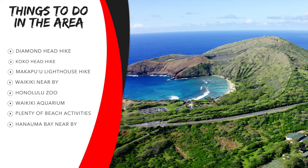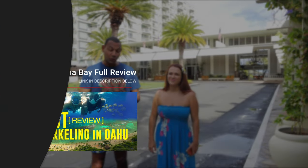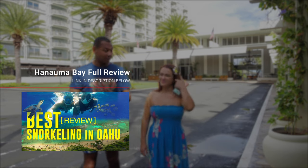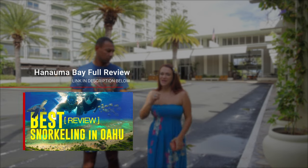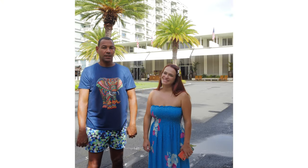You're also very close to Hanauma Bay, which is great for snorkeling. We did a full, complete review on everything you need to know before you get to Hanauma Bay, and there is an amazing hike there as well — we'll leave the link in the description.